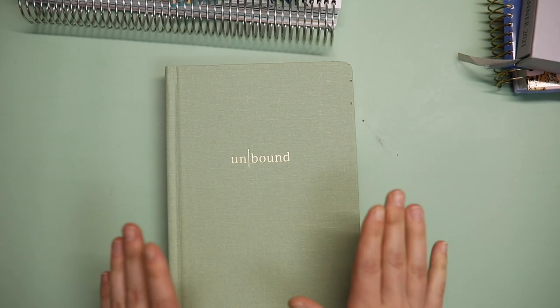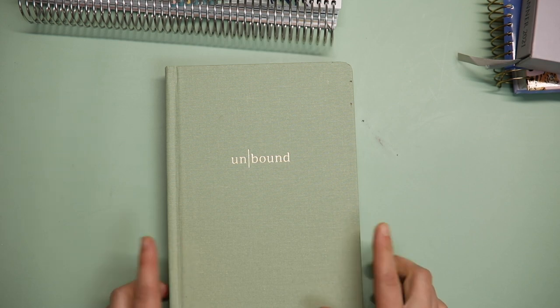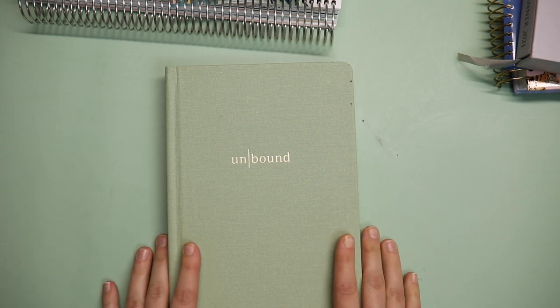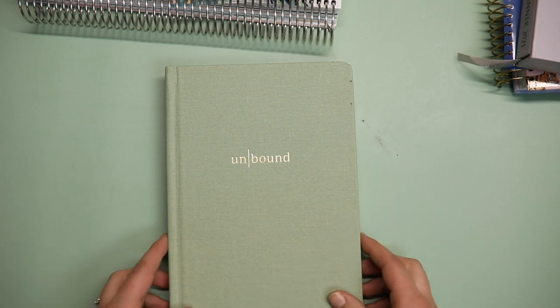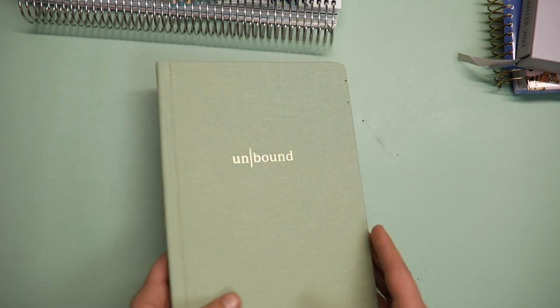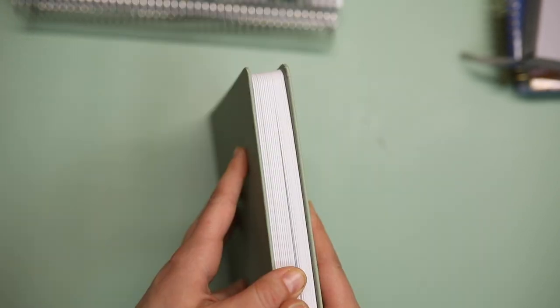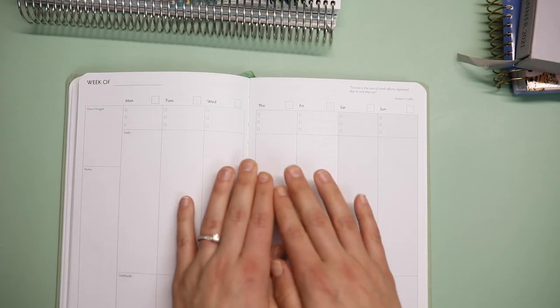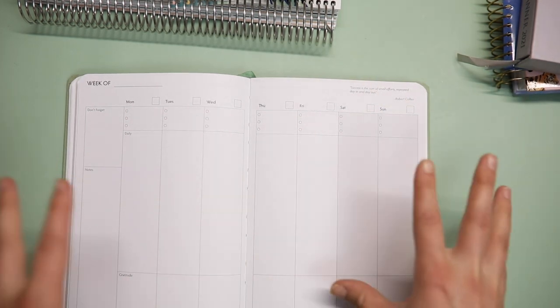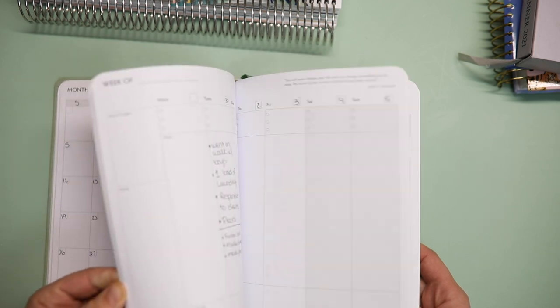So this is my Unbound planner. This is undated and I got this last year in 2020, actually in exchange for making a video for this company on a different channel. I really love it. It's beautiful. I'm a fan of the linen look — it's linen, hard cover, and it's undated. They do have dated versions. I'm going to link all of these planners below. I really did like this planner when I was using it.